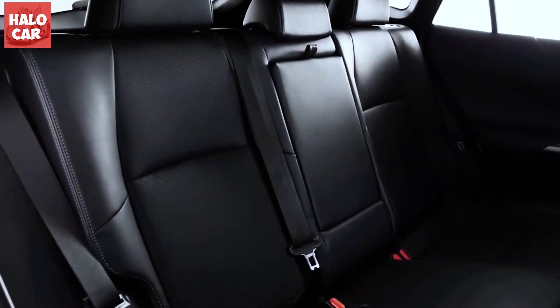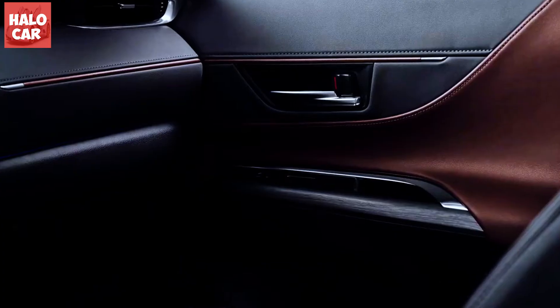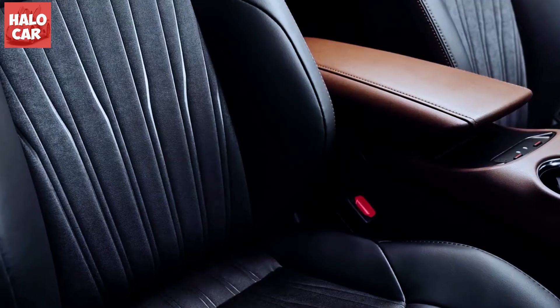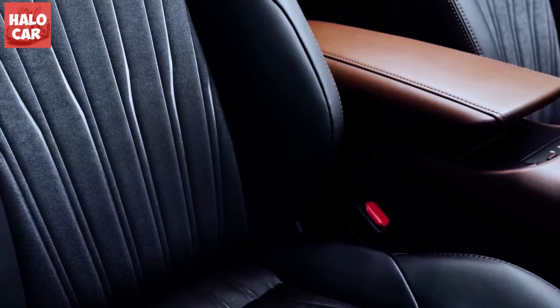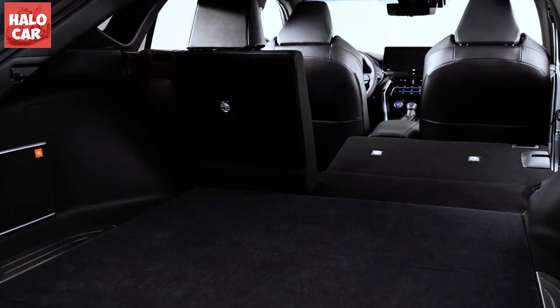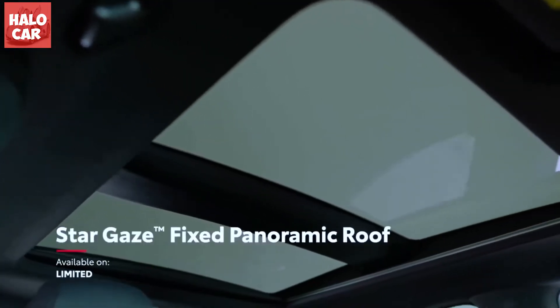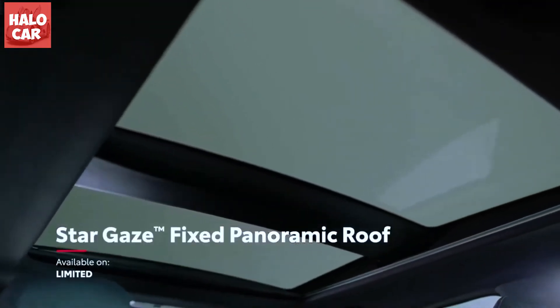Toyota's warranty coverage is fairly standard when compared with other mainstream brands, but it sweetens the deal with two years of complementary scheduled maintenance. The Venza's hybrid components will be covered by a special eight-year or 100,000-mile warranty, and the battery is covered for 10 years or 150,000 miles.